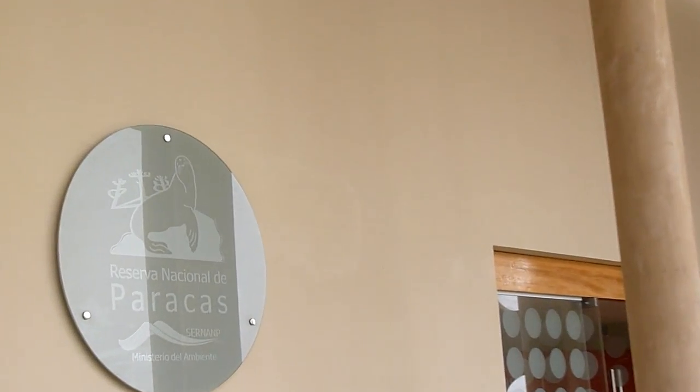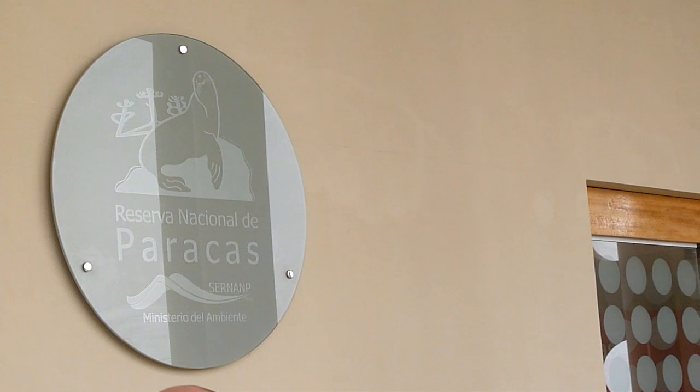First, you can watch a video about the national park. And after the video, you can visit the information room.